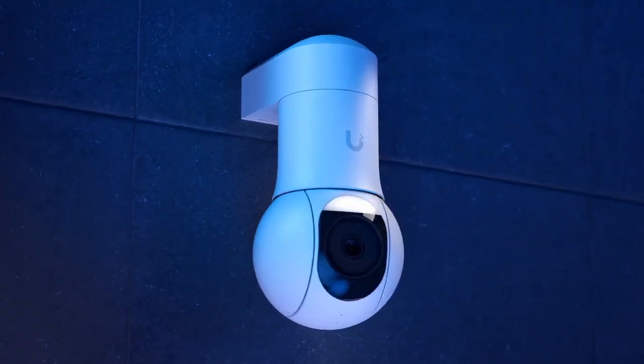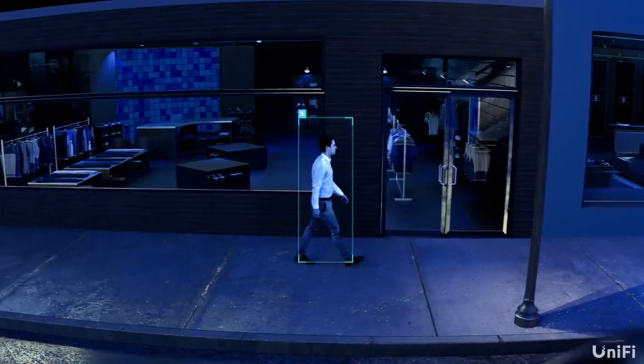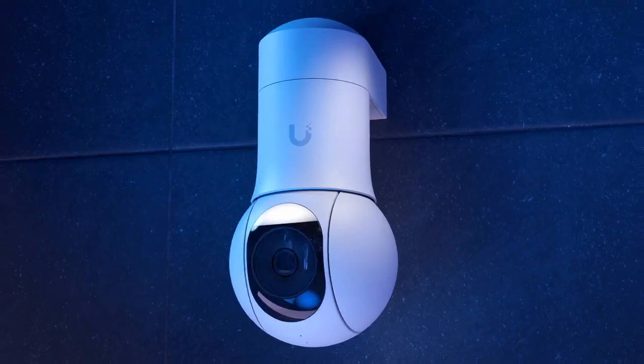Introducing the G5 PTZ, an industrial design marvel that seamlessly blends value, performance, and build quality.